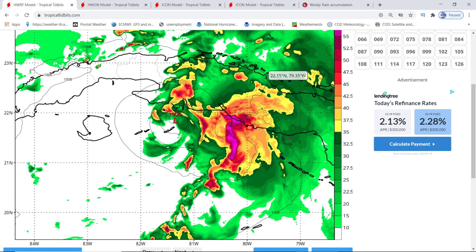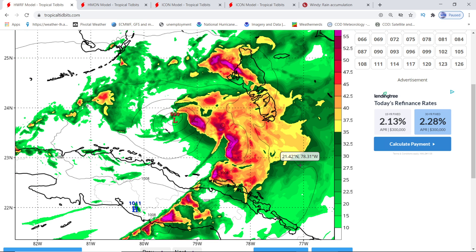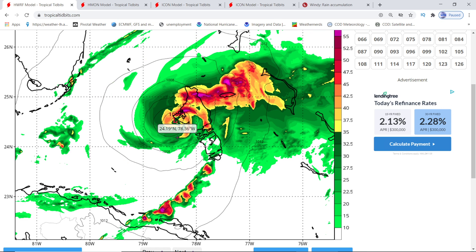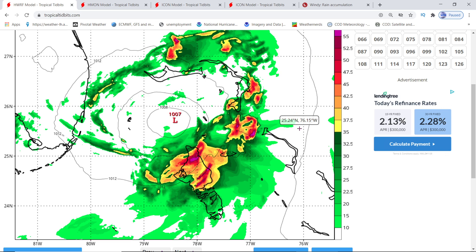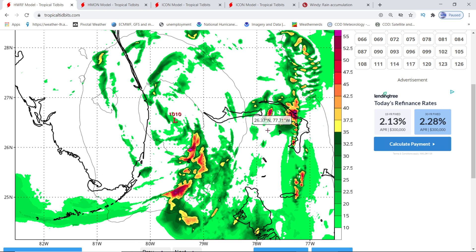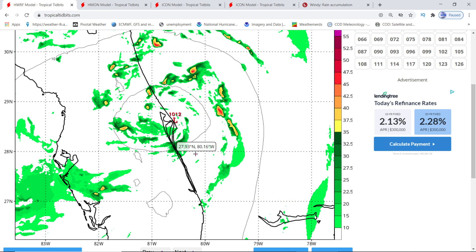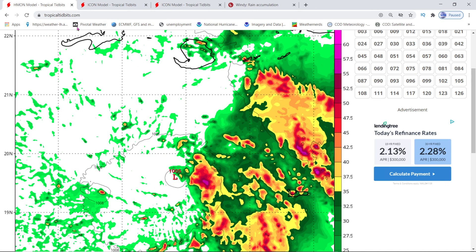It goes towards the Bahamas according to the H-WARF. If you watch it, you'll see the pressure gets down to 997 — that was the lowest so far. That's just a tropical storm in the Bahamas, so you still have some potential flooding and severe storms passing by. But then it curves back in towards the tip of Florida and rides the east coast all the way up. And that's the last shot we got of the H-WARF.